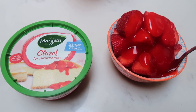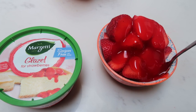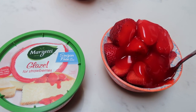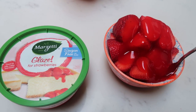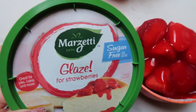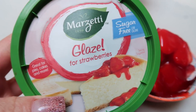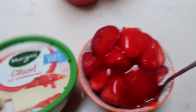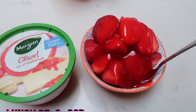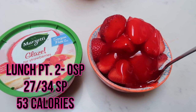I'm still a bit hungry from lunch. Whenever I work out heavily I have a little more of an appetite. I want to save quite a few points for my afternoon smoothie because I have a new protein shake recipe to share. I have about a cup of strawberries and a couple tablespoons of Marzetti glaze — three tablespoons is only 10 calories — so this will tide me over.